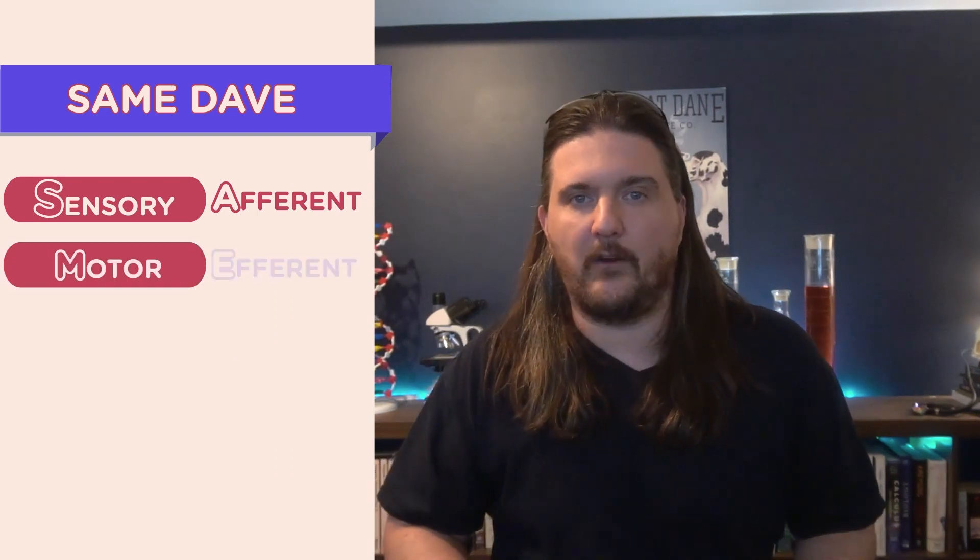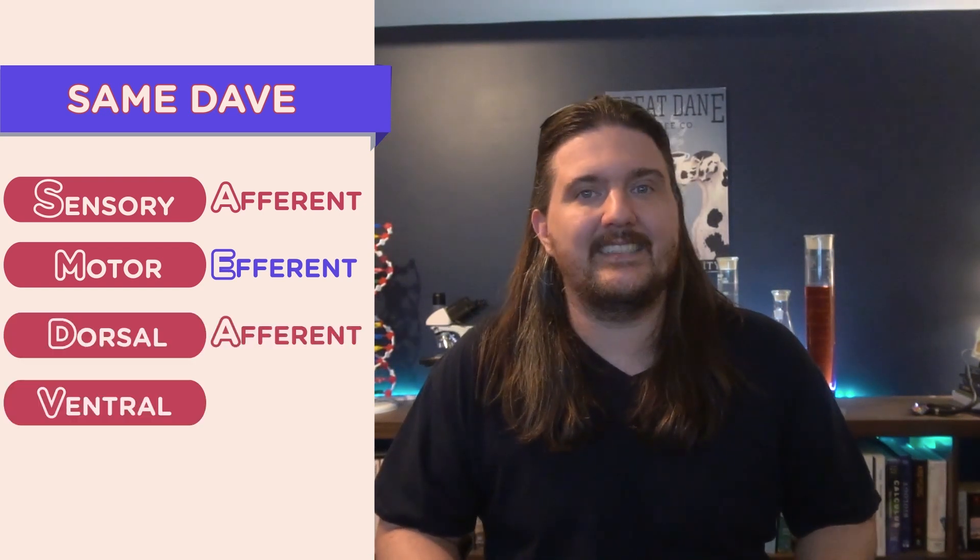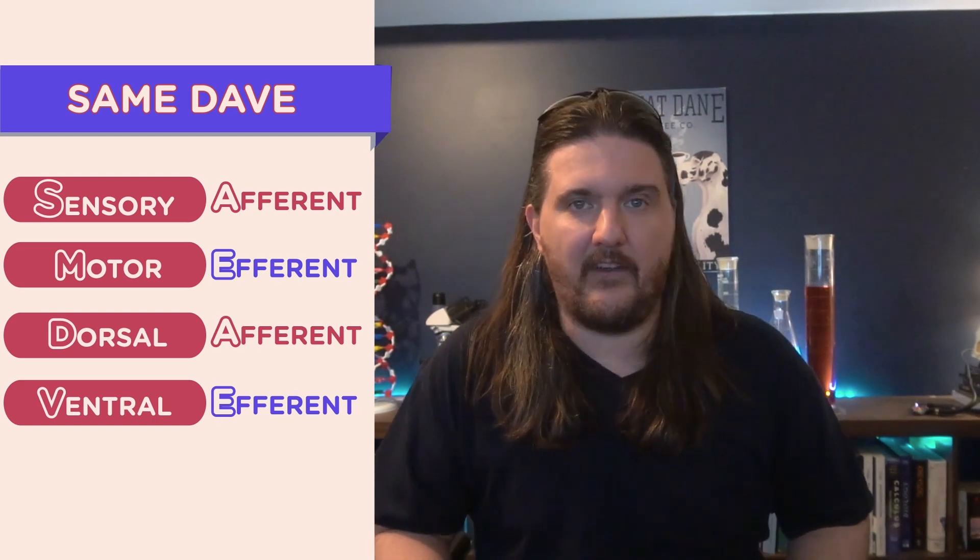We characterize these as afferent and efferent neurons. Keeping track of which is which is where SAME DAVE comes in. SAME tells us that sensory is afferent and motor is efferent. DAVE tells us that dorsal is afferent and ventral is efferent.